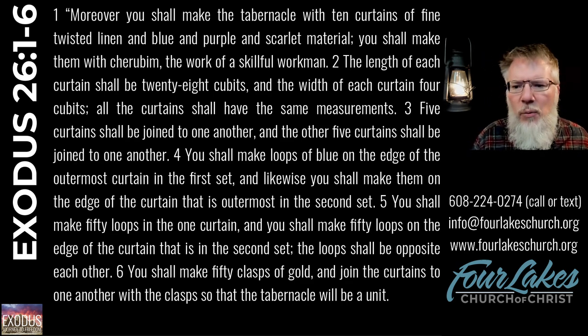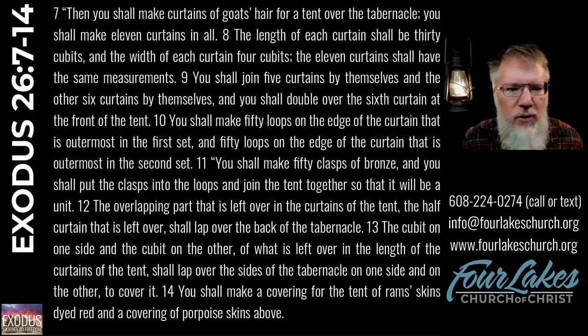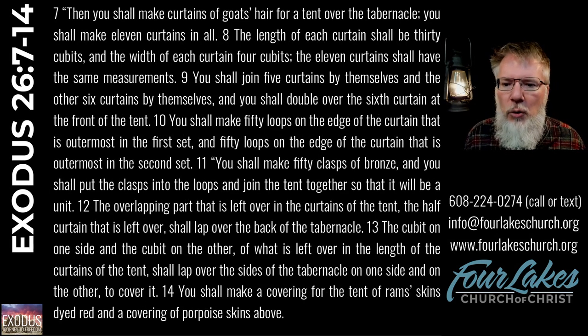Let's continue on with Exodus chapter 26 — the next paragraph is verses 7 through 14.